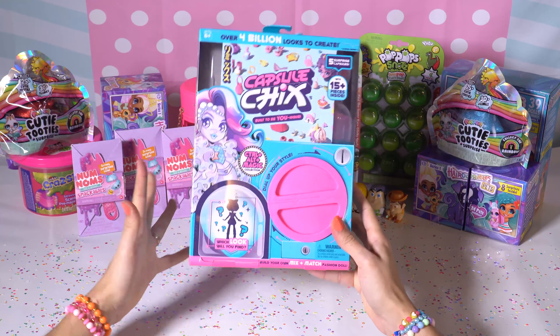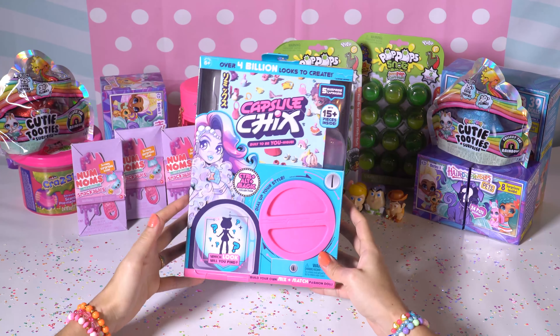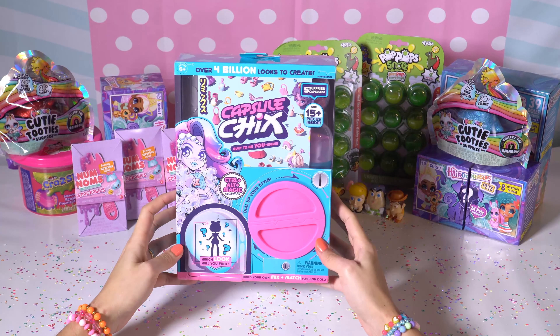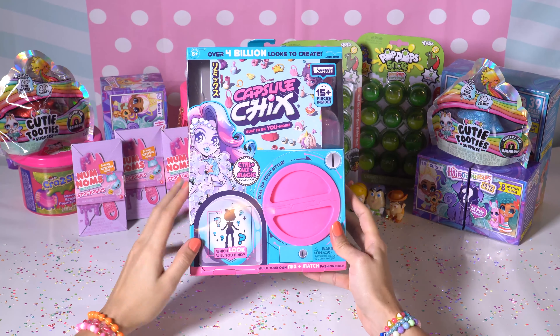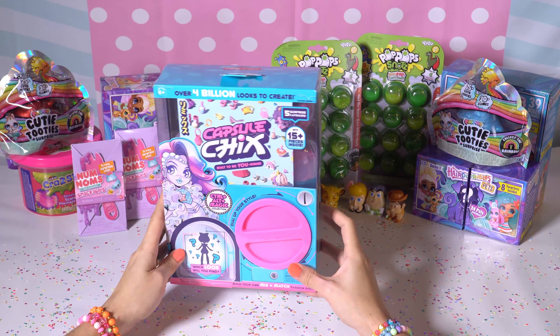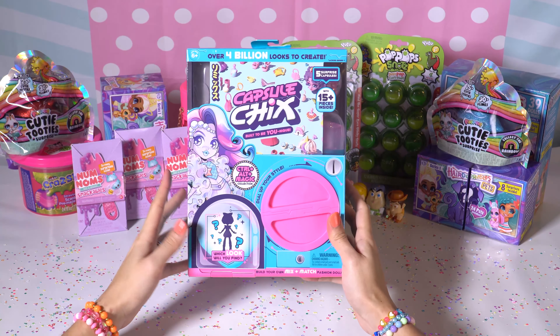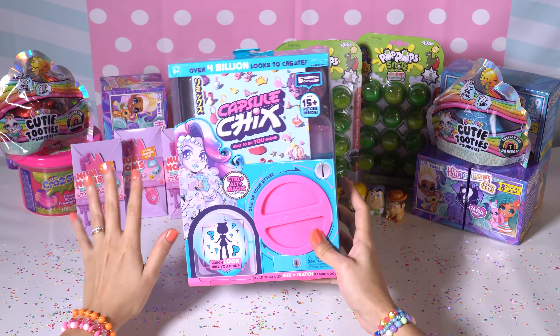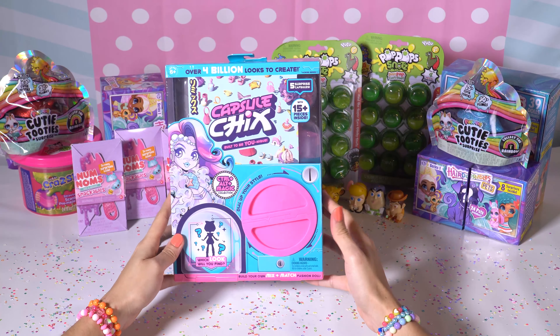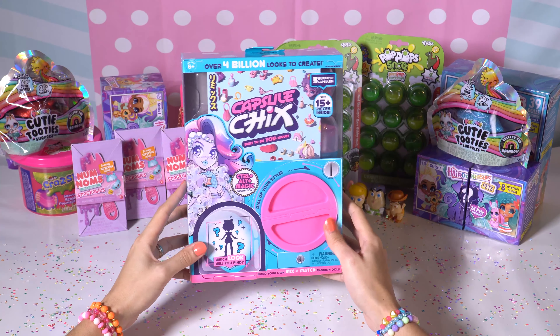Hey everyone! Today I am opening up these Capsule Chick dolls. I don't know if you guys have seen these before, but they're so awesome. I've seen a lot of other YouTubers open them and I got so jealous. I was like, I've got to open one of these up. They're very kawaii, very cute. They've got that Japanese vibe going on and I really like Japanese stuff. I love anime and manga and all that, so I was really excited to get my hands on one of these and open them up.